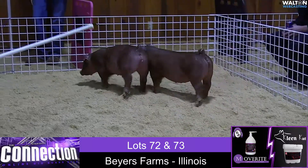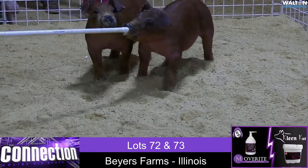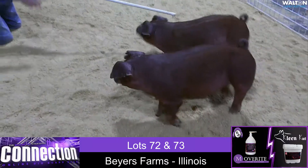Buyer's Farms of Sibley, Illinois brings us a pair of Durocs here. We've got a Boar and a Gilt. It looks like the Gilt here is closer to Brennan, and the Boar here is closer to us.